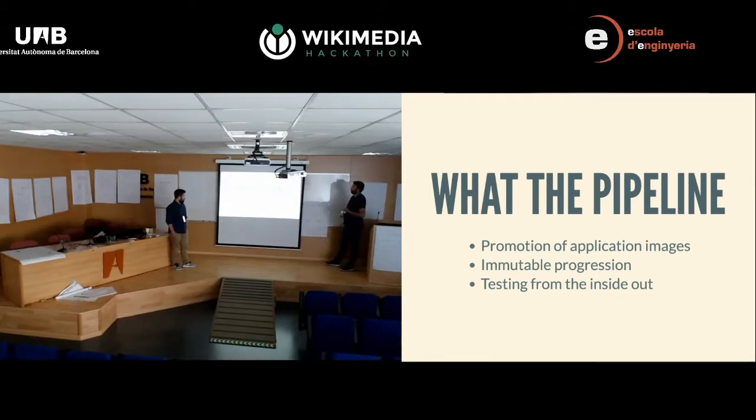So what is the pipeline? The pipeline is how you promote application images — packages of your application — through an immutable progression. It uses the same testing strategy we just outlined, pushing greater computational complexity off until later so we can get feedback faster to developers.